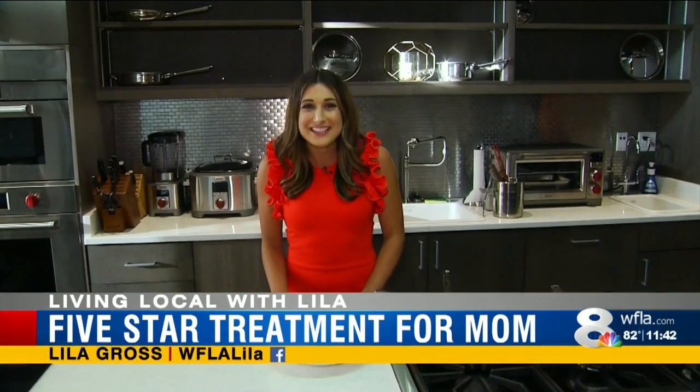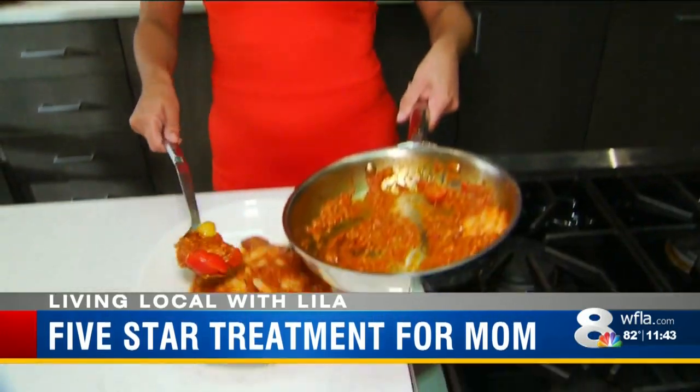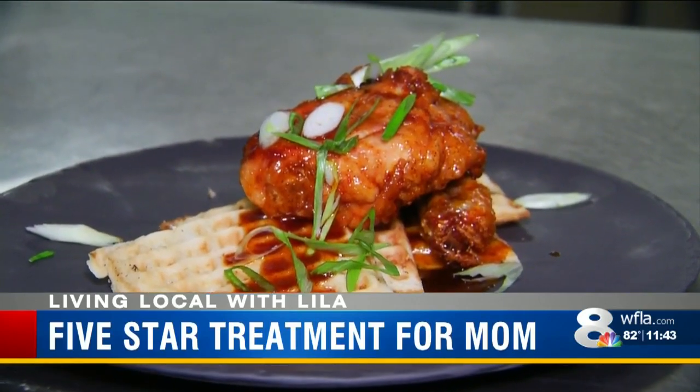Everyone can agree that mom deserves the best this year for Mother's Day, and this year you don't even have to leave the house to get a five-star treatment. It wouldn't be a day celebrating mom without breakfast in bed.